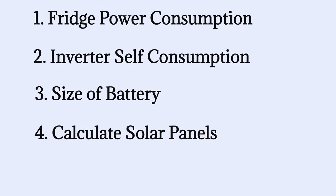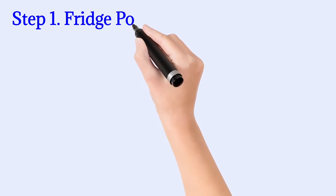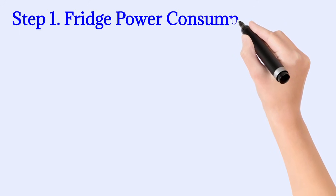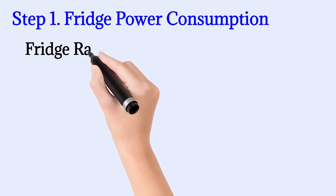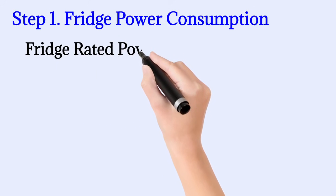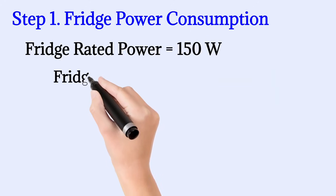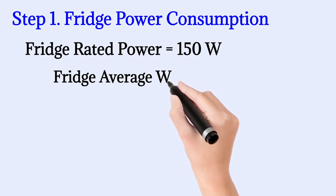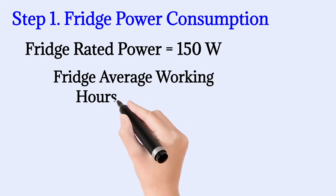First we have to figure out the power consumption of the fridge. My fridge is rated at 150 watts and it also has a small freezer section. The fridge compressor is not running 24 hours — it runs only about 50% of the time, because the compressor trips repeatedly due to thermostat temperature sensing. That's about 8 hours in winter and 16 hours approximately in summer daily. So we calculate an average of 12 hours of fridge running time: 12 hours times 150 watts equals 1800 watt-hours of daily consumption.